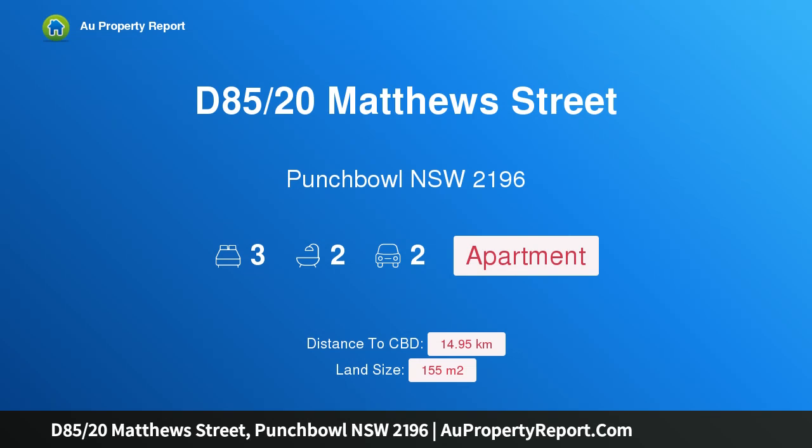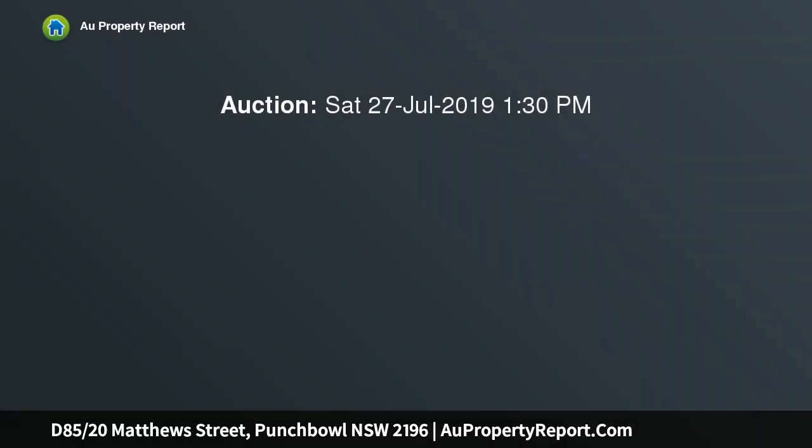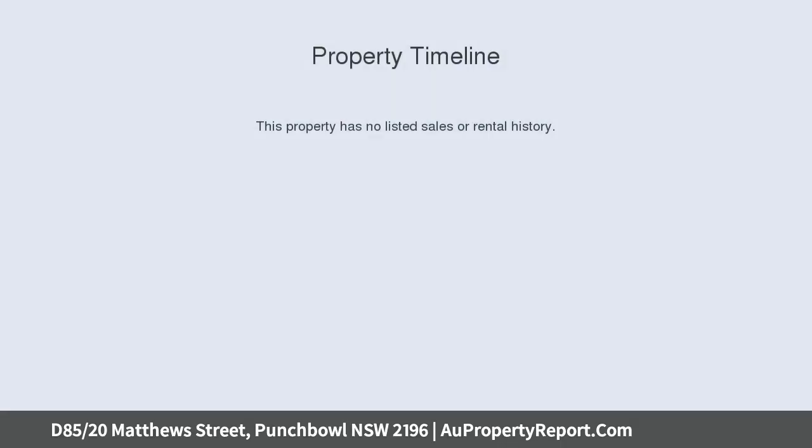Hi, I am glad to introduce Property D8520S Matthews Street, Punchbowl NSW 2196. Sweep Contemporary Apartment in Superb Setting, presenting a superb offering in the heart of Punchbowl. This immaculate apartment provides a sleek lifestyle abode of contemporary style, comfort and quality.